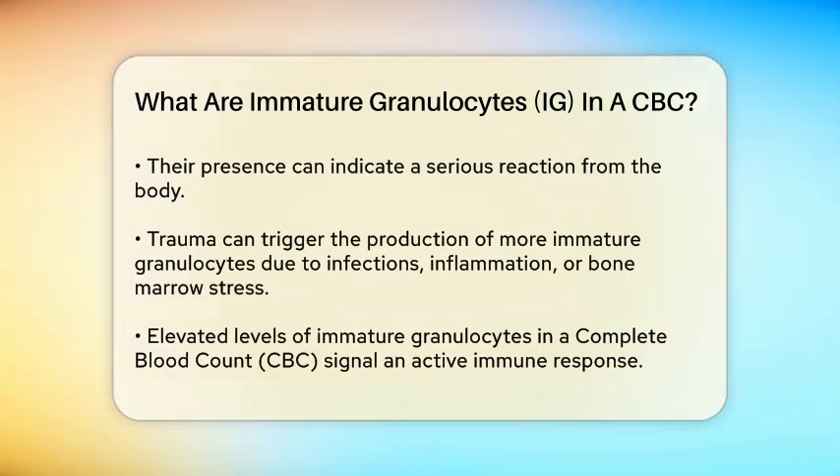When someone experiences trauma, their body may respond by producing more immature granulocytes. This can happen due to infections, inflammation, or stress on the bone marrow. In emergency and critical care medicine, knowing the level of immature granulocytes can provide essential information about a patient's health status.